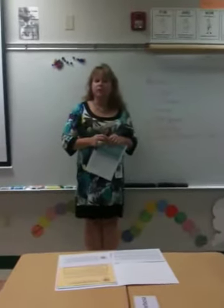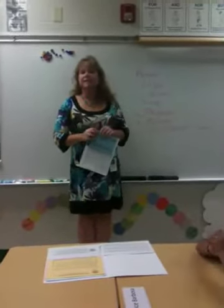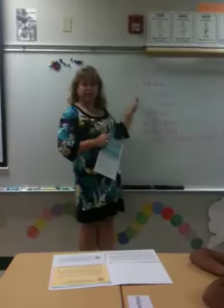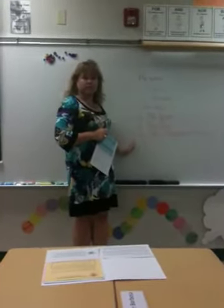Welcome to the classroom of the 21st century where we use lots of media to keep you informed. This is the first edition of the Parent Information Show and we're going to be going over these four items.